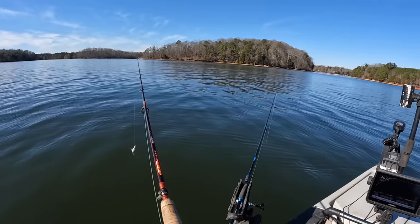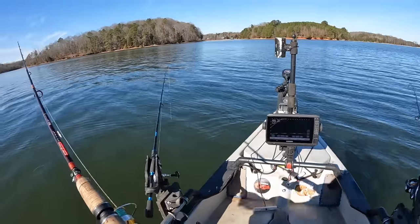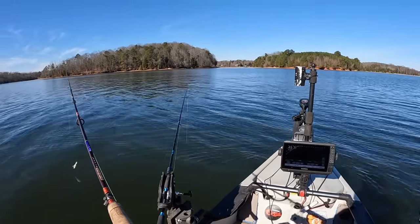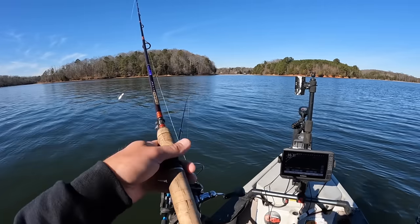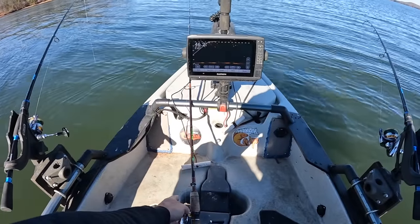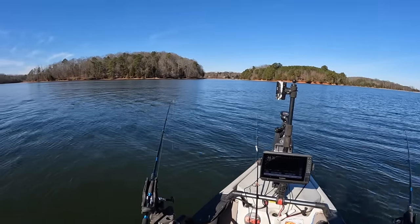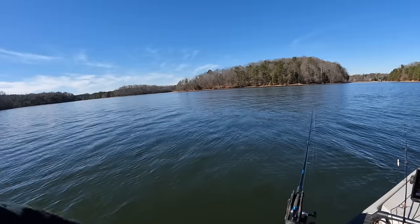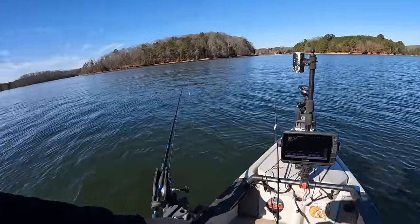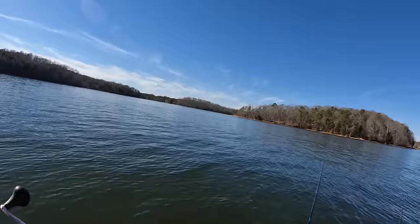There'll be more, by gosh. As we make our way along, I'm going to be watching that live scope screen like a hawk and see if we can spot something else to throw at. We'll leave this jig sitting ready so we can pick it up in a hurry. We're going to make our way down this creek — 46 feet right now — and I'm going to have to adjust these baits already. I thought it was a little deeper than that when I got started.